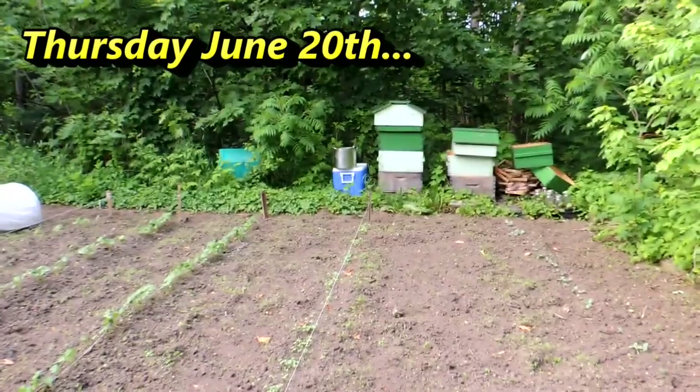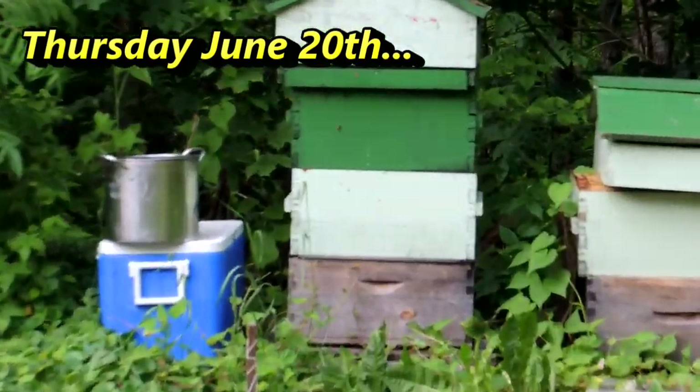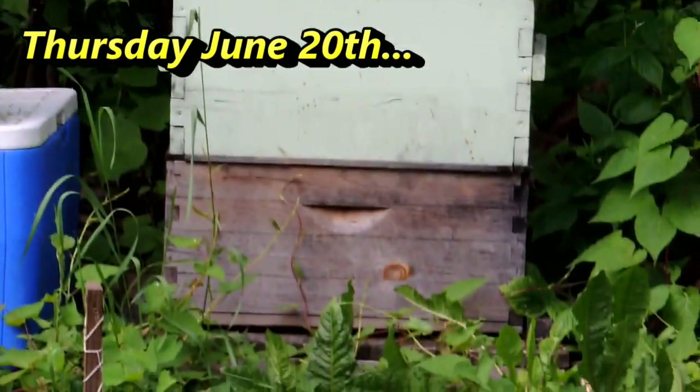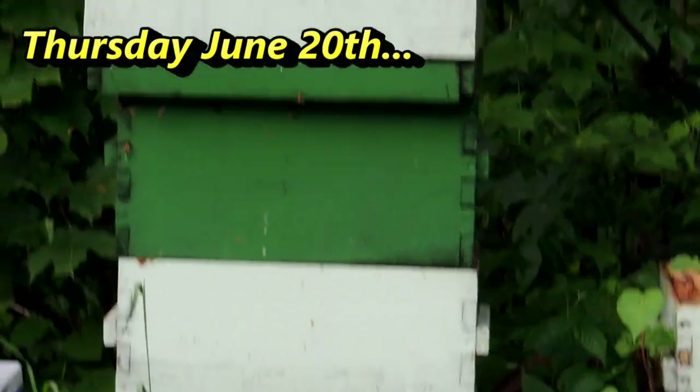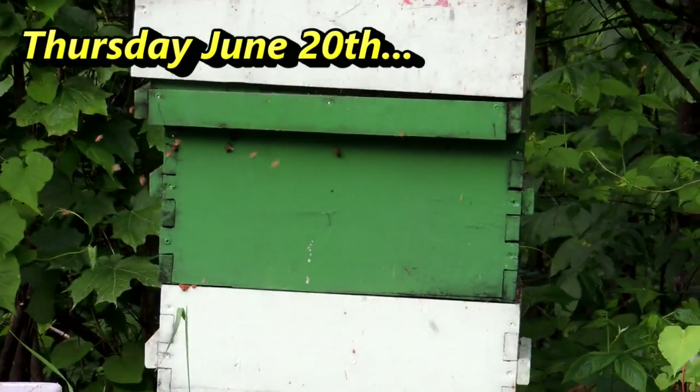The bees are getting ready to go in for the night — they're quite busy. Papa's going to put a queen excluder on there and put another box on top because one box is just full of brood. This colony is a tough colony and they're doing well.